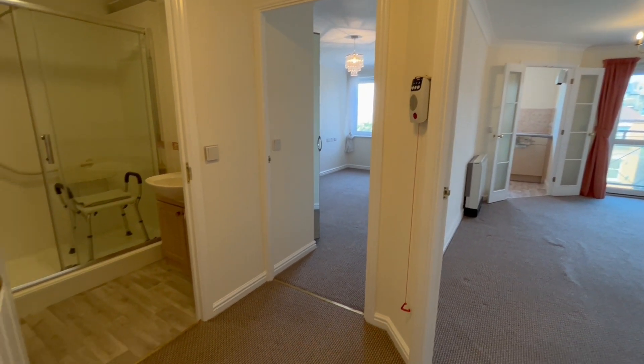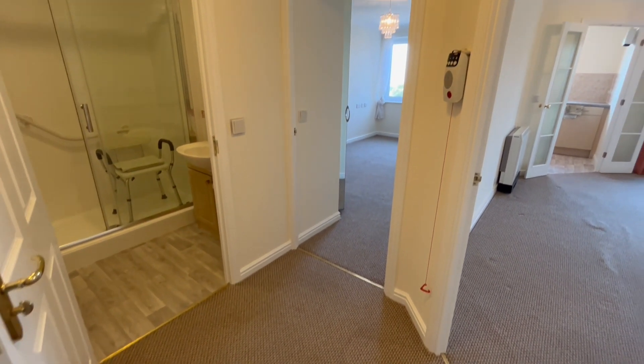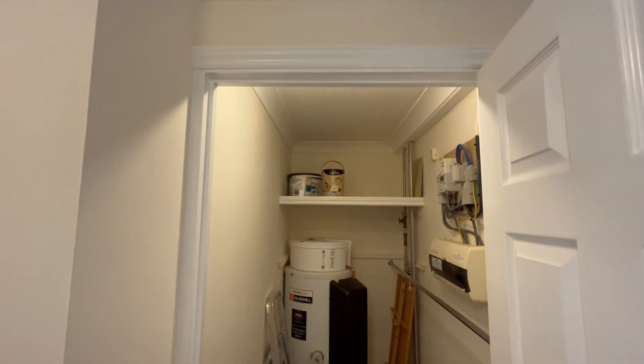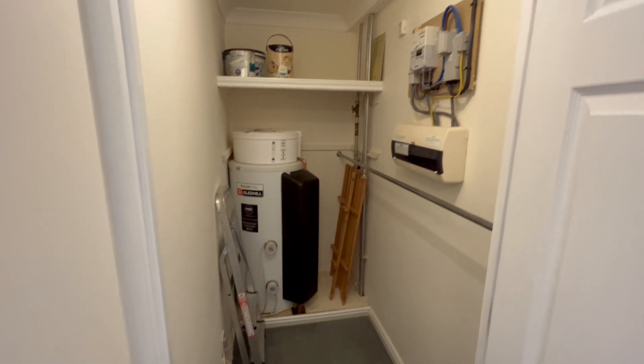Starting off in the entrance hall, reasonable size with doors to the bathroom, bedroom and living room. First off, as you come in, immediately on your right you've got a large storage cupboard housing your hot water tank and your meters.